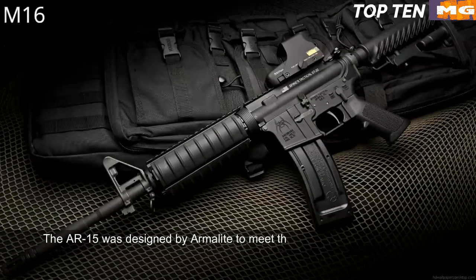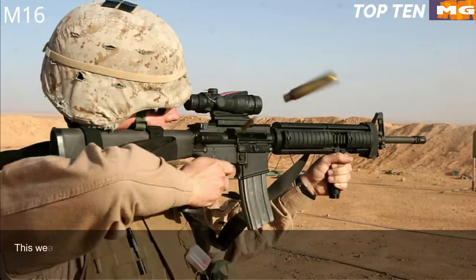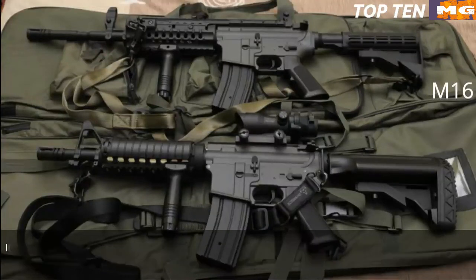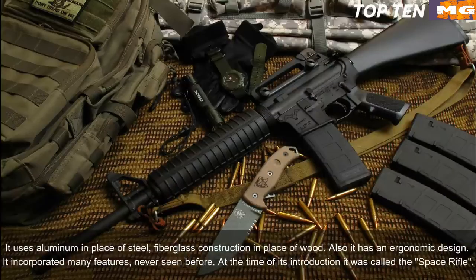Number 1: M16, USA. The AR-15 was designed by Armalite to meet the US Army's requirement for a new assault rifle chambered for a new intermediate cartridge. It was adopted as the M16 and became a standard issue infantry weapon. Designed in the late 1950s, it was a very progressive design. The US Army demanded a super-light weapon, so the M16 uses lightweight materials — aluminium in place of steel and fibreglass in place of wood — along with an ergonomic design. It incorporated many features never seen before at the time; it was called the 'space rifle.'